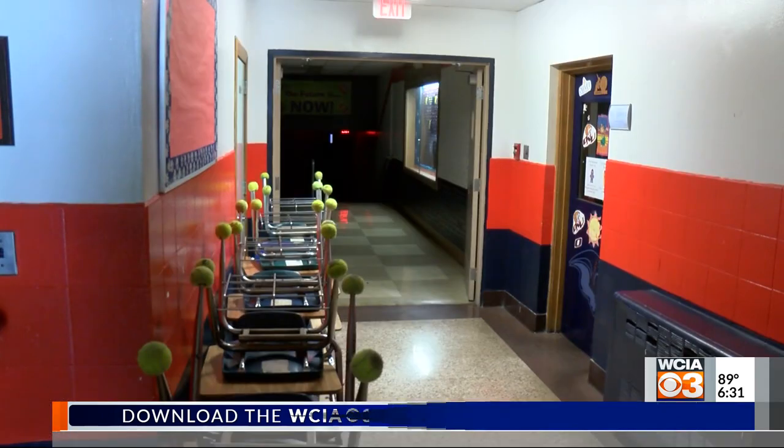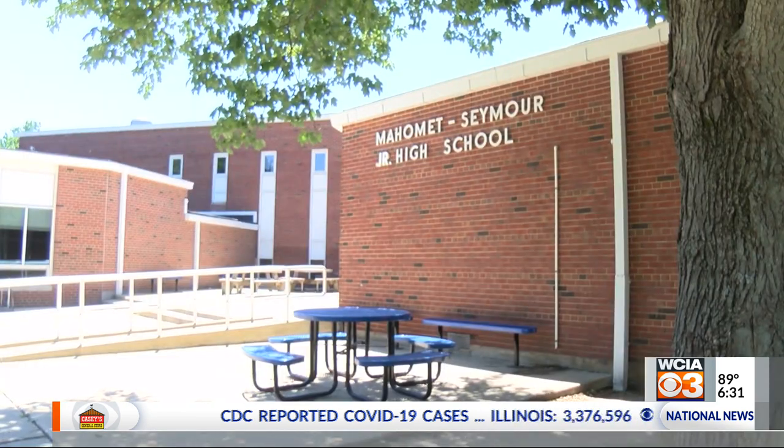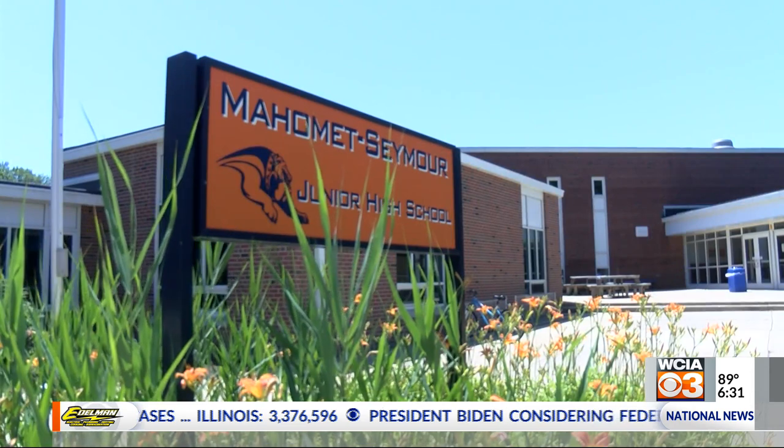Jim Risley was a teacher in these hallways for more than three decades. He was also a part of creating the most recent referendum to replace the school, and now he's advocating for it. He was appointed the chairman of the Citizens for Bulldog Blueprint while he was out walking his dog.